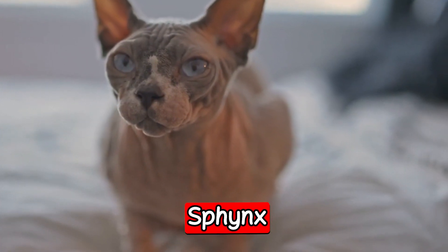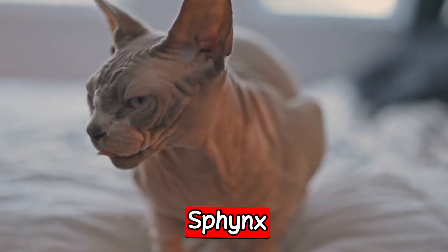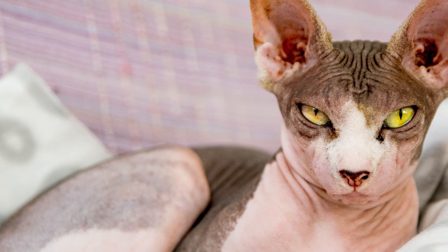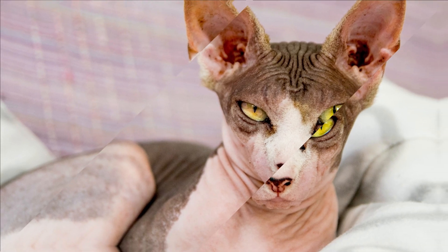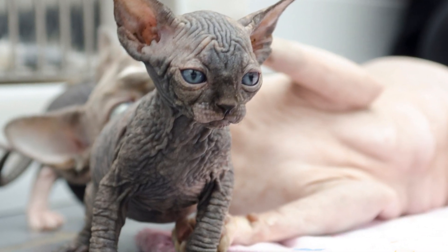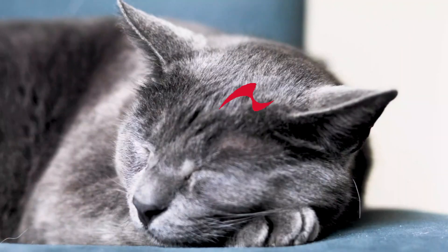The next breed is the Sphynx. The Sphynx is a unique breed known for its lack of fur. They are also known for their large ears and wrinkled skin. Sphynx cats are social and affectionate, and they require frequent grooming to keep their skin clean and healthy. They are also prone to sunburn and require protection when outdoors.